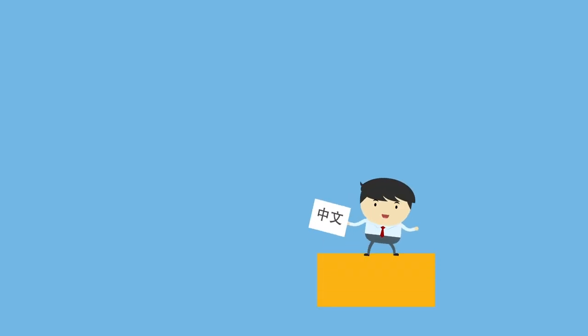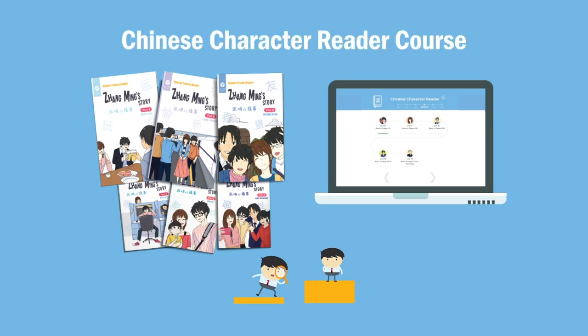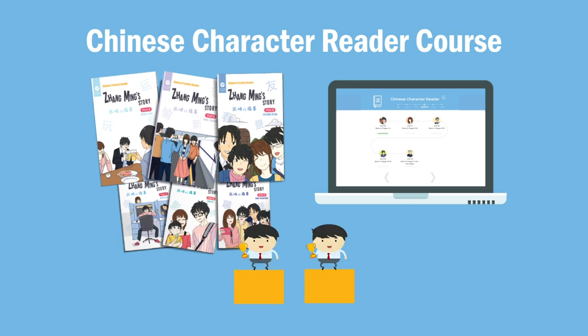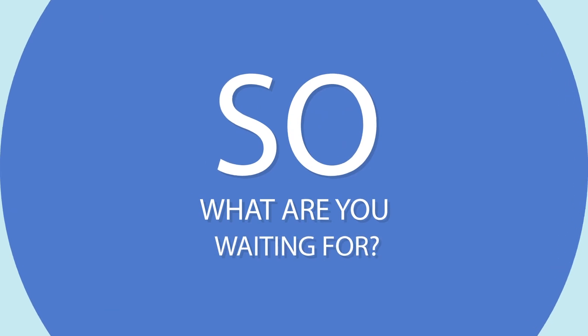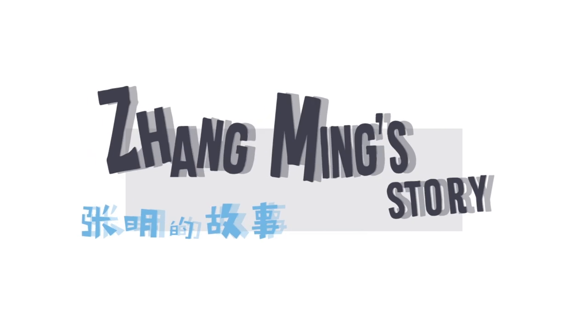Whether you've been studying Chinese characters already or are just curious about getting started, the new Chinese Character Reader Course is an essential step towards learning to read in Chinese. So what are you waiting for? Head to yoyochinese.com and try the first two units of the course for free.